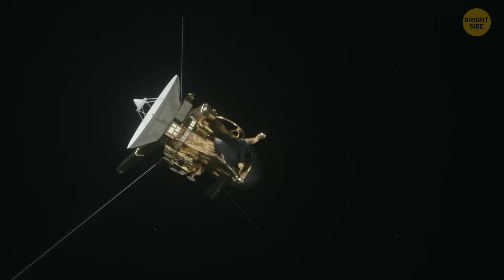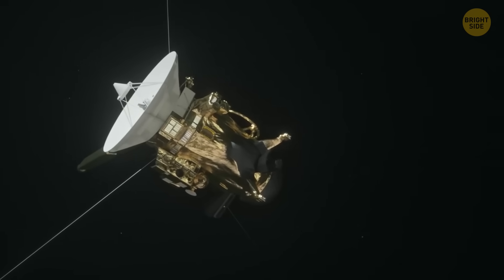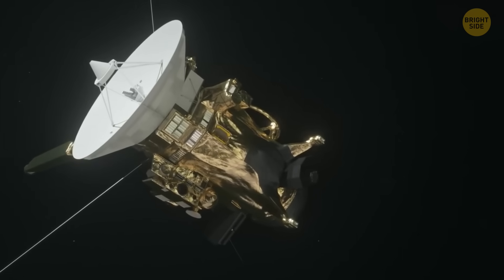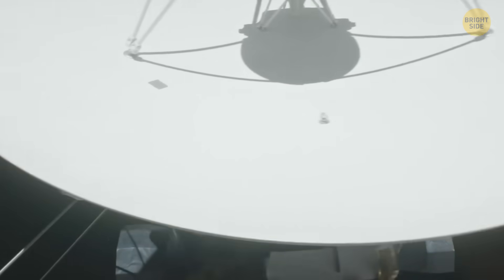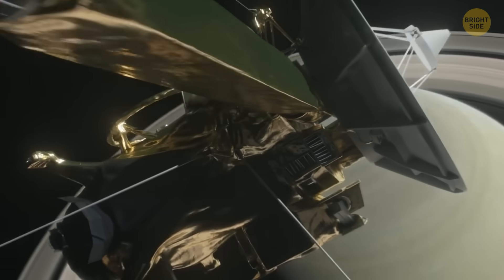Cassini tracked bright stars, like those in Orion and Canis Major, as they passed behind the planet, measuring how their starlight shifted. This helped scientists understand how dense and hot the atmosphere was.